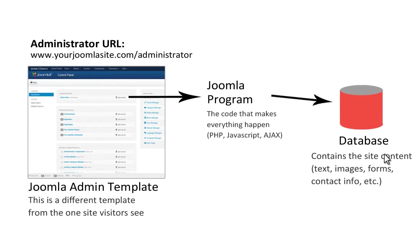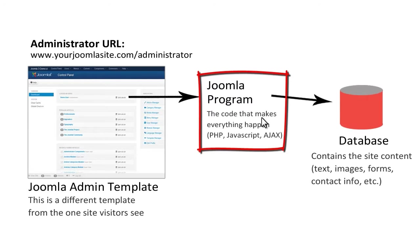The content of a Joomla site is stored in a database rather than in separate page files, although you don't have to be concerned with that because the Joomla code handles all those details behind the scenes.